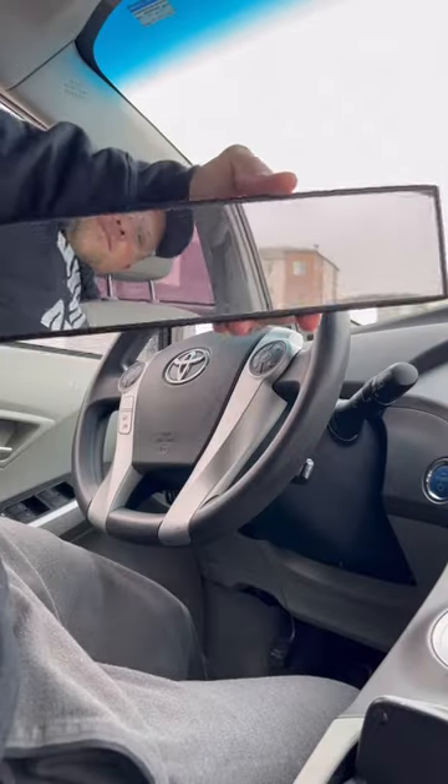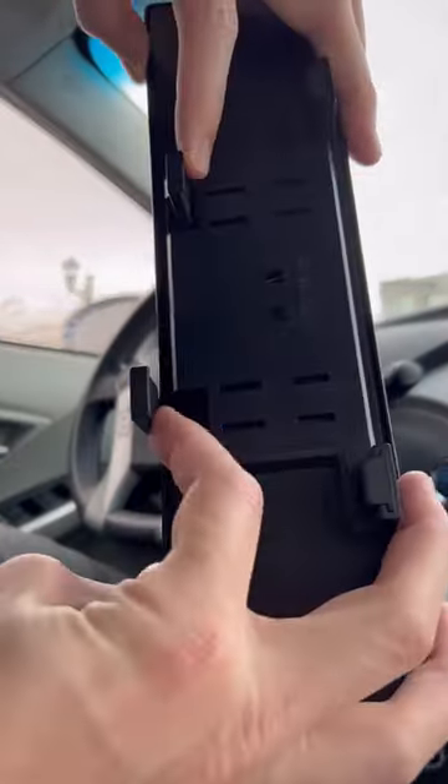This is a panoramic mirror that attaches to any mirror and now gives you 12 total inches of sight.